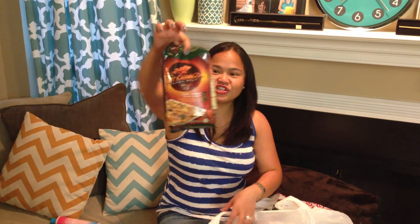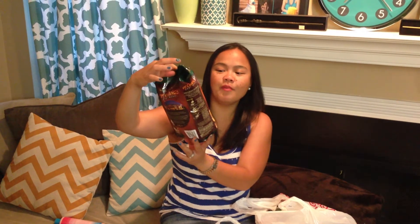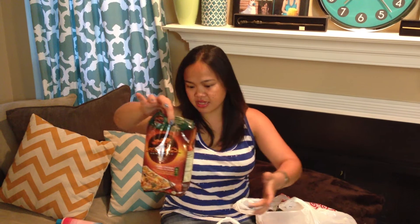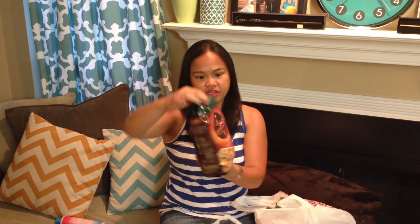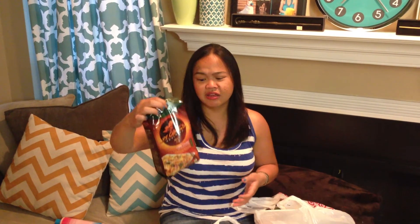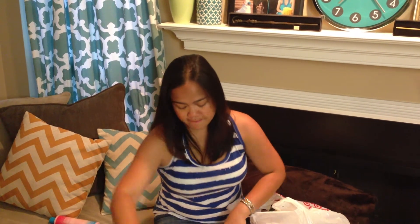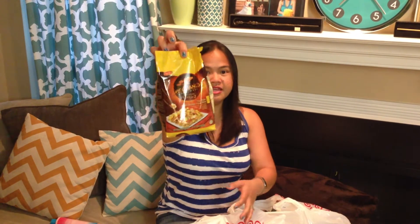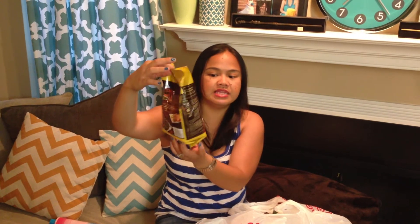Then I got P.F. Chang's Home Menu Meals for Two — Garlic Chicken with Dandan Noodles. This was on sale, which is why I picked it up. It tastes really good and it's only 370 calories per serving with two servings per package. I also got another P.F. Chang's meal — the Signature Sides for Two Thai Style Basil Chicken and Fried Rice.